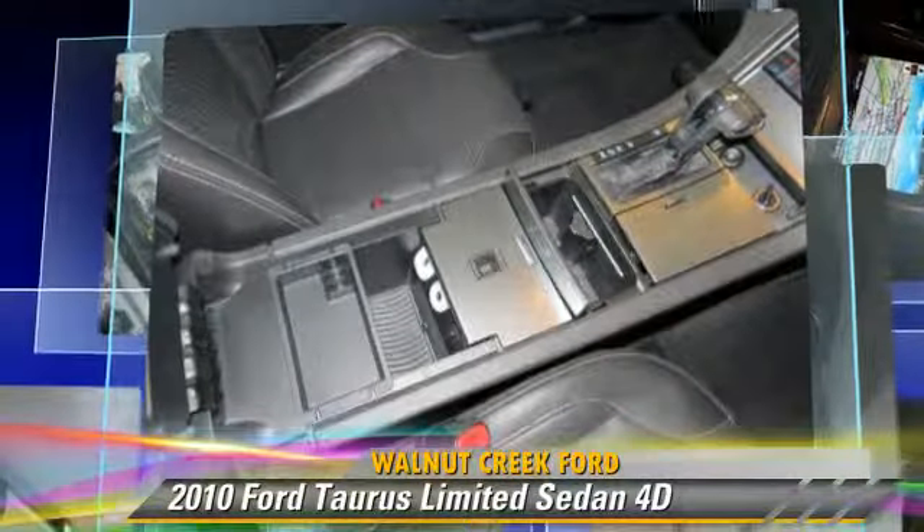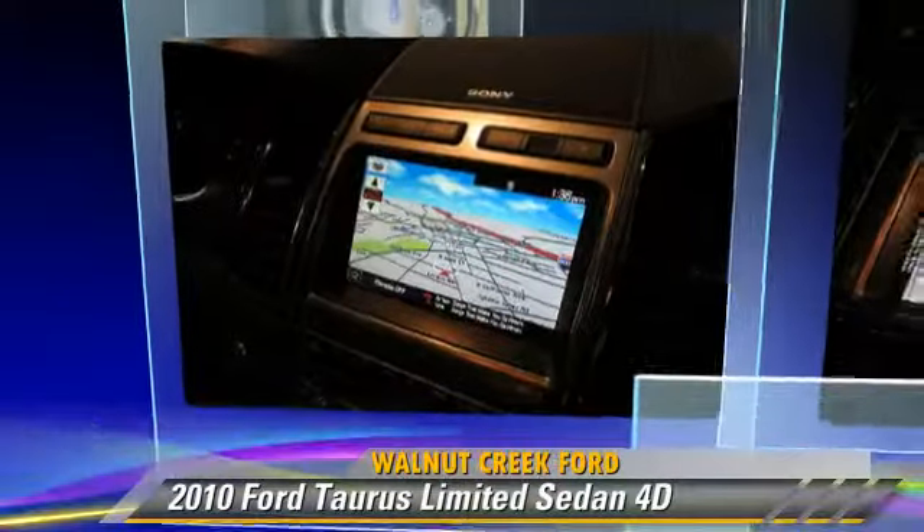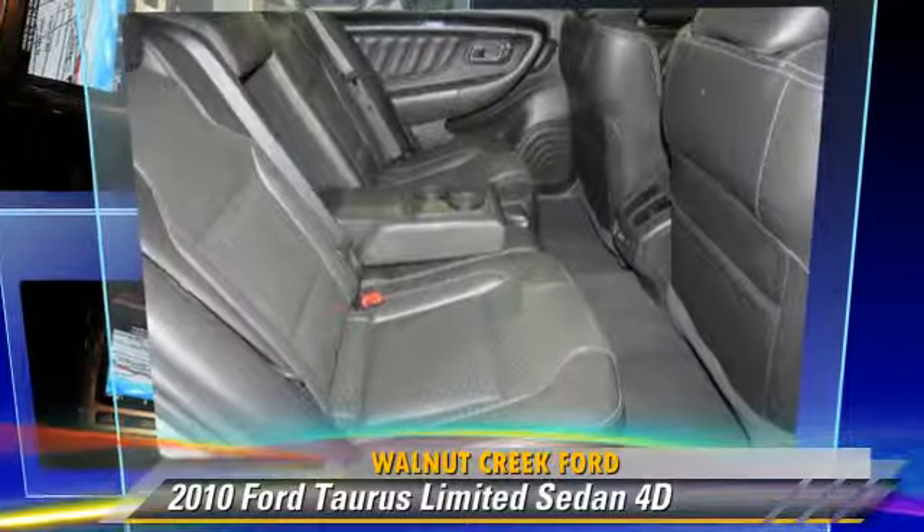Comfort and convenience features include Sirius satellite radio, navigation system, and heated seats. Give us a call to schedule your test drive today.